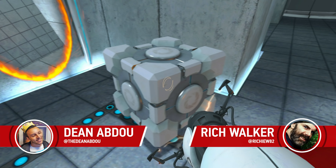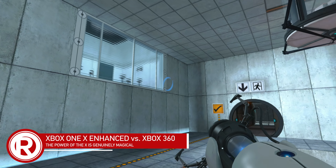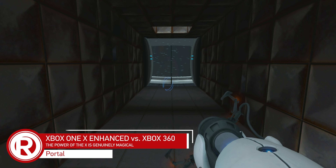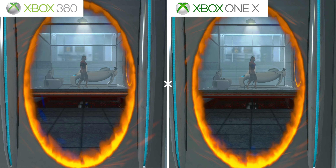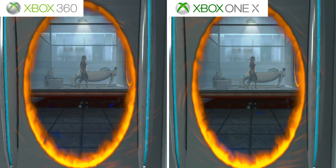Tell me about Portal and why it looks so much crisper. Portal is the fourth game in our series of Xbox One X 360 enhanced games, and it looks prettier because someone flipped a couple of switches and it upped the pixels. And now we're looking at how much prettier it looks than the One X — Chell in her cell at the beginning of the game.